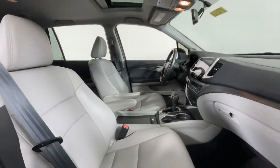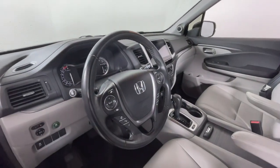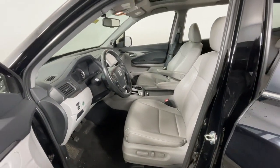All-wheel drive, keyless entry, sun/moonroof, power passenger seat, heated mirrors, fog lamps, backup camera, power liftgate, satellite radio.